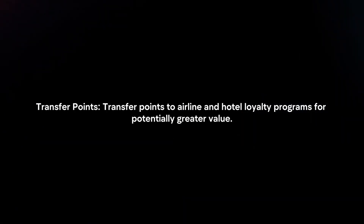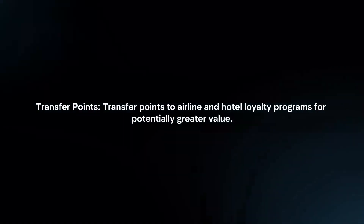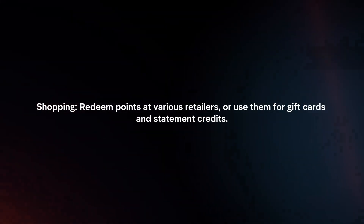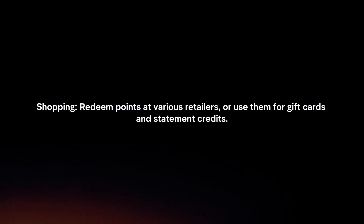Redeem points. Travel: use points to book flights, hotels, and car rentals through Amex Travel. Transfer points to airline and hotel loyalty programs for potentially greater value. You can also redeem points at various retailers or use them for gift cards and statement credits.